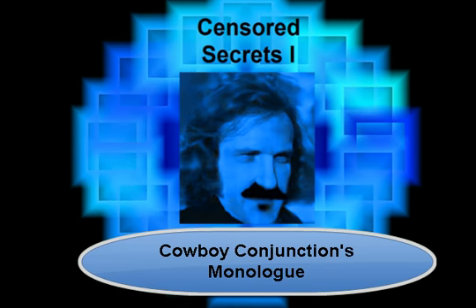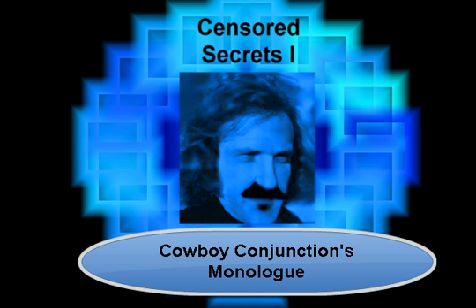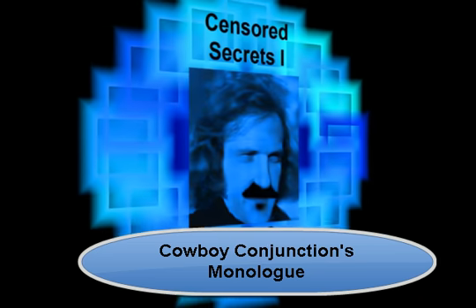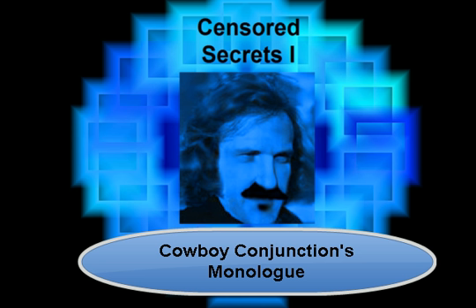Hello, buckaroos. Cowboy Conjunction here — and, but, or, nor — words that are used to connect phrases, clauses, and sentences when you're trying to make sense of something and get other folks to understand.